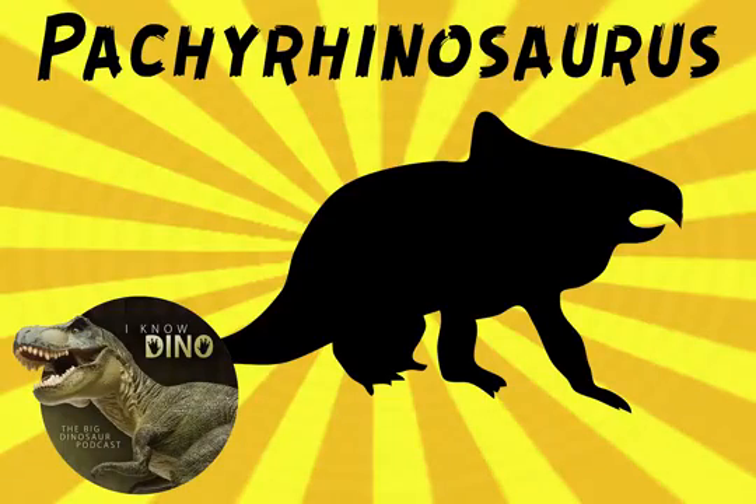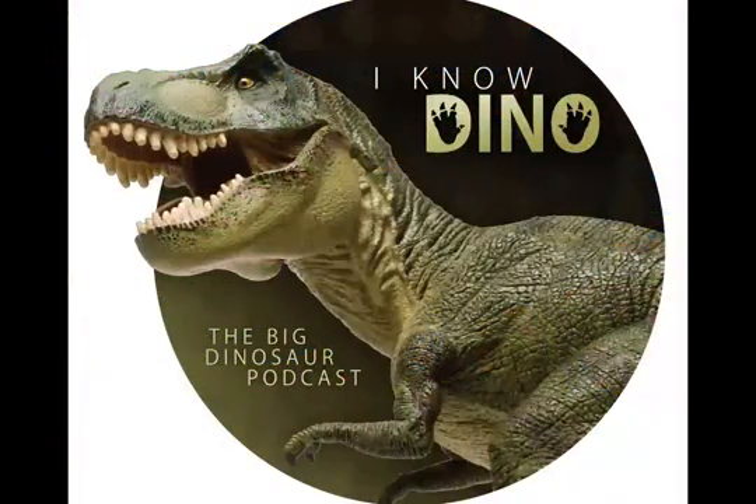And now for the dinosaur of the day: Pachyrhinosaurus. Pachyrhinosaurus's name means thick-nosed lizard. It lived in the Cretaceous in North America.